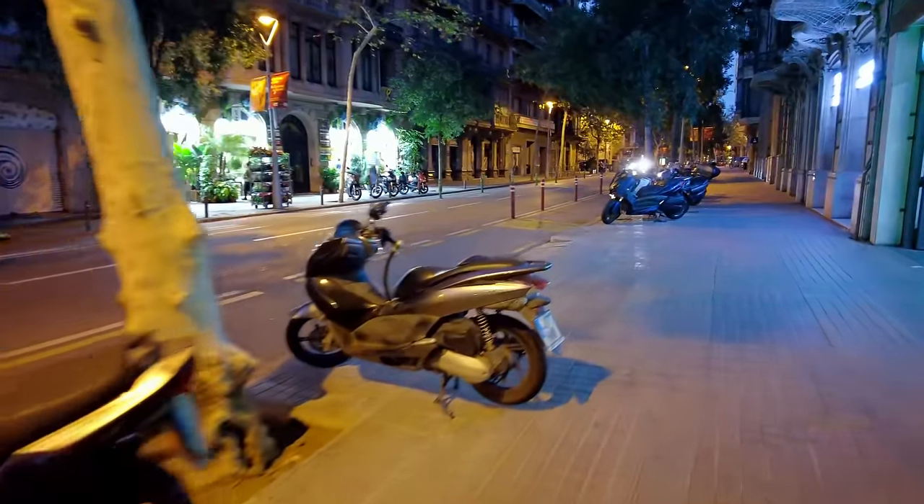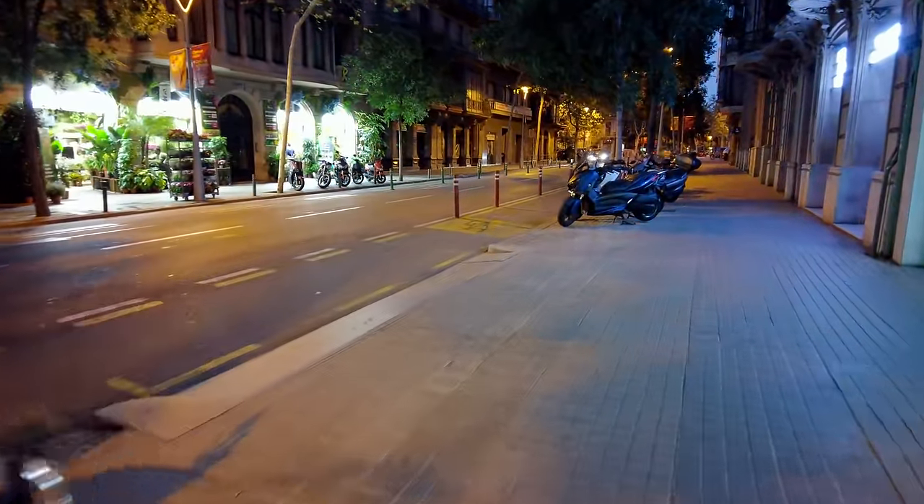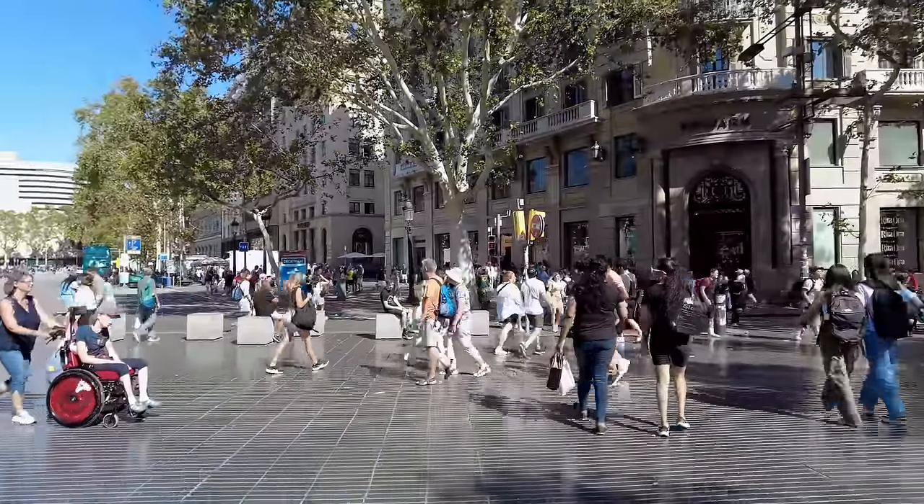Good morning, everyone. This is Tim and I hope you're doing well. I am in Barcelona and this is early morning and folks are just getting ready, just about to start the day. It's about 7 a.m. I got a chance to do some exploring yesterday and a lot of walking on some touristy areas.